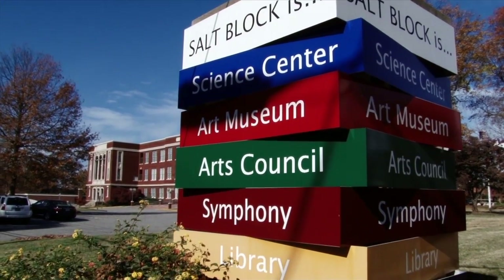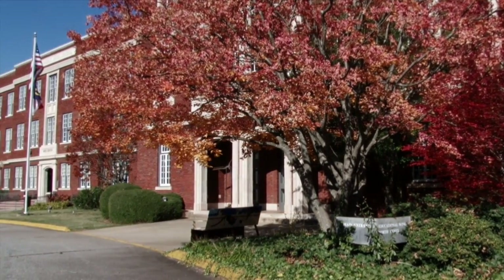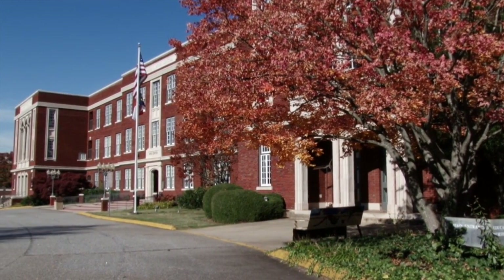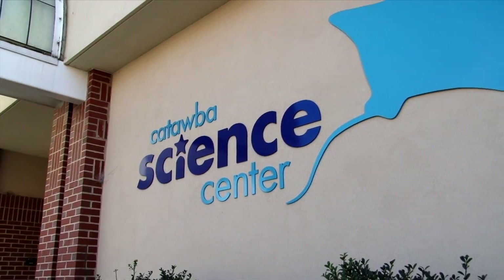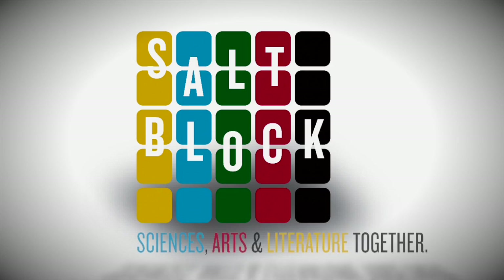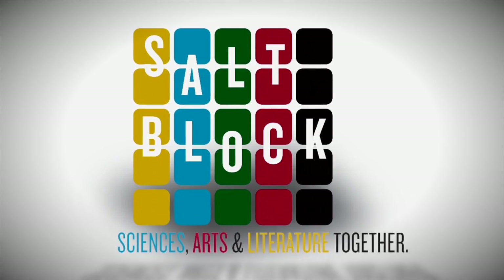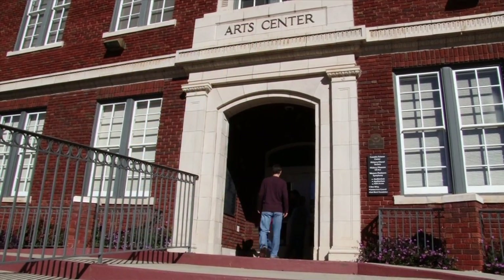Because the Salt Block has something for everyone. You see, it's a city block that's the cultural center of Hickory. There you'll find the Patrick Beaver Memorial Library, the Catawba Science Center, and the Hickory Museum of Art. Therefore: salt, science, arts, literature — together. On this visit, we'll focus on arts and science.